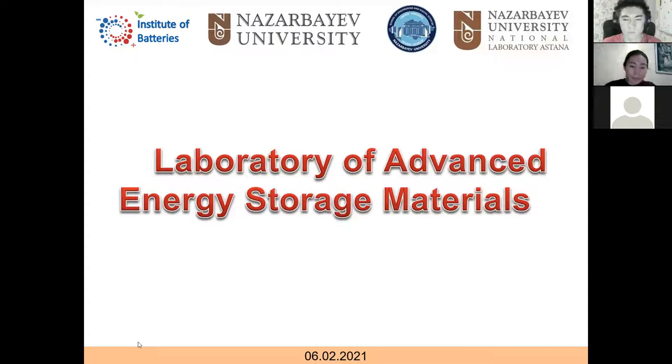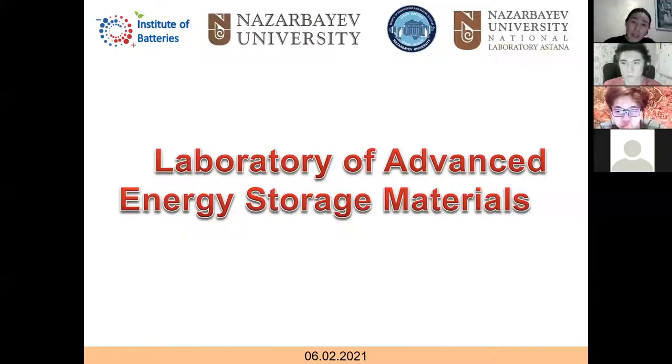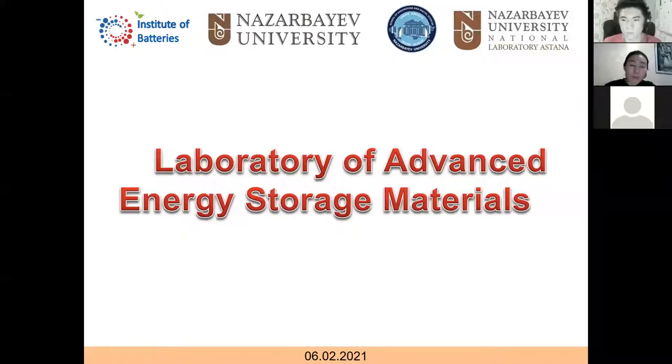The group is quite big. Mainly there are researchers from Nazarbayev University, particularly from the Chemical Engineering Department and the National Laboratory of Astana. We also have a startup company in energy storage batteries, and several projects mainly related to batteries, fuel cells, sensors, and different kinds of advanced materials.